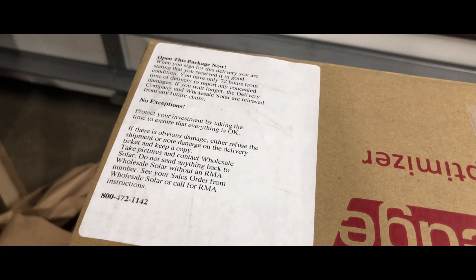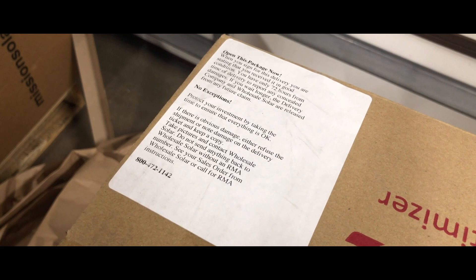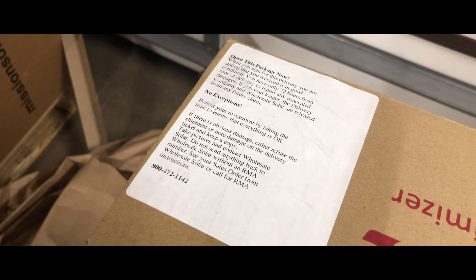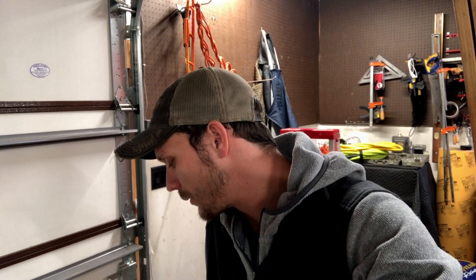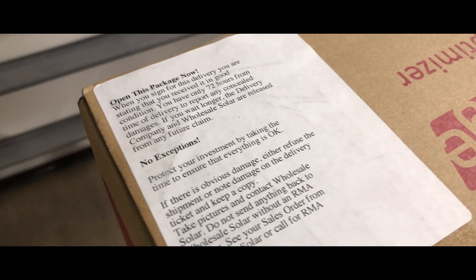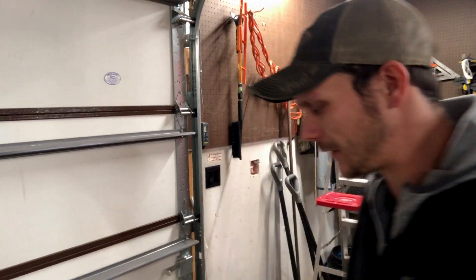When you sign for this delivery, you are stating that you received in good condition. You only have 72 hours from time of delivery to report any concealed damages. If you wait longer, the delivery company and Wholesale Solar are released from any future claims. No exception, exclamation point in bold letters. Protect your investment by taking the time to ensure that everything is okay. Amen. Protect that investment.